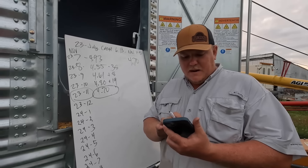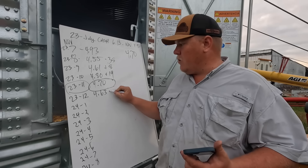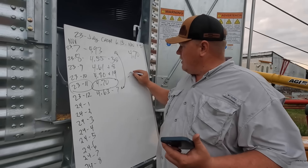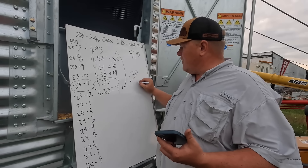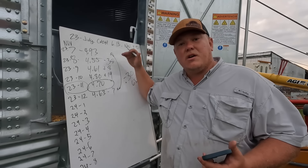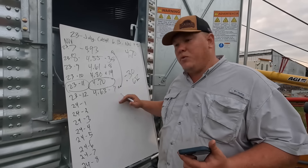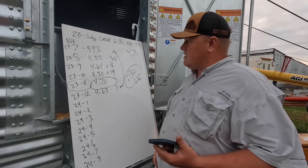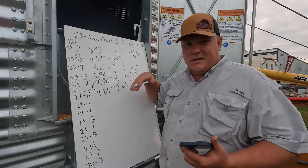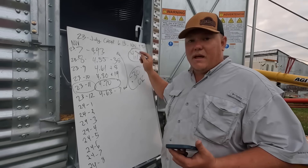Middle of December we've got $4.63 corn — that's minus 7 cents. From July to December, we lost 30 cents in our market, which is roughly 6%. A lot of it happened earlier in that timeframe, but we did lose 30 cents. We need to remember that $4.70 harvest price benchmark.